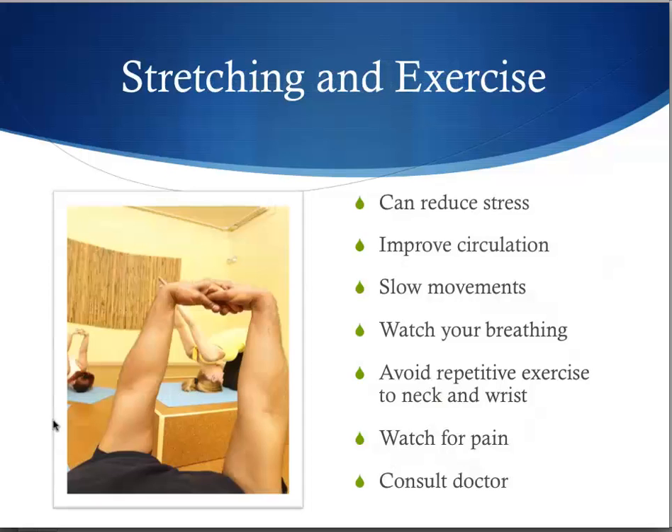Stretching and exercise can reduce stress and improve circulation. Just remember to perform stretches in slow movements and watch your breathing. Avoid repetitive exercises to the neck and wrist, and watch for pain. Consult your doctor before you undergo an exercise regimen.